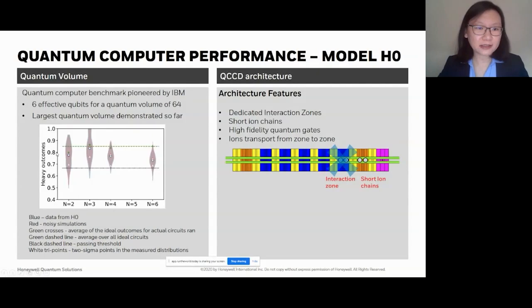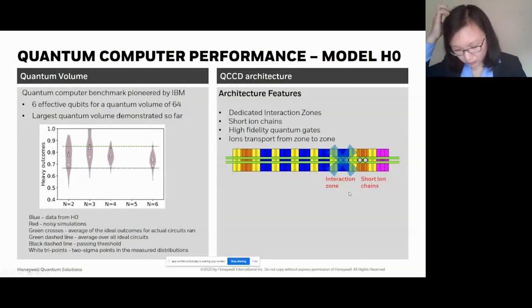The key enabler to our system performing such high-fidelity operations is the quantum CCD architecture. It has dedicated zones — here's a schematic of our ion trap where the ions live on a rail and different zones are color-coded, with trapped electrodes in little boxes. In these dedicated zones we can perform gate operations, keeping ions in very short chains to achieve high-fidelity quantum gates. Ions are transported from zone to zone, and our compiler handles that automatically once you send us a quantum program.